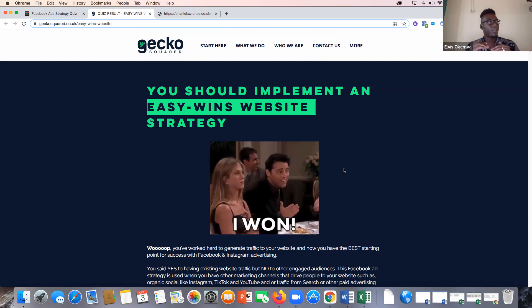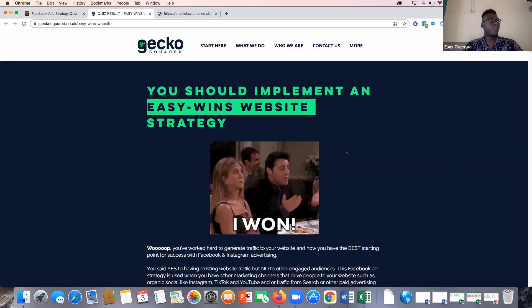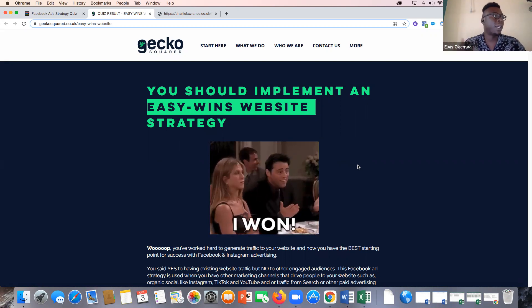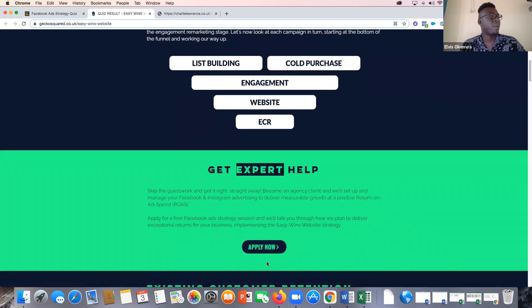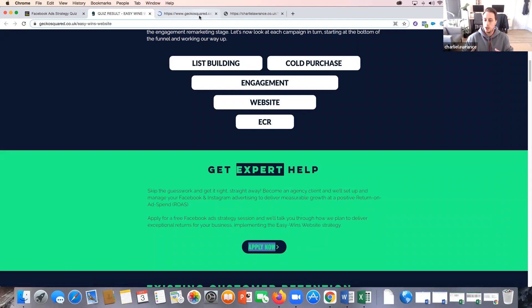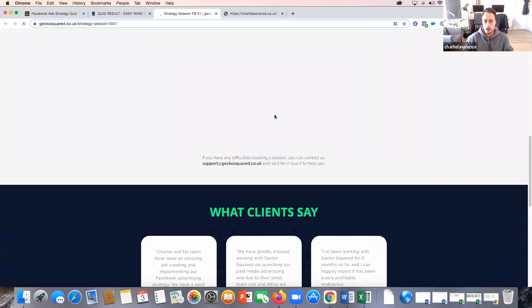Depending on what your result was, they go through an eight-day email flow to then convert them into a strategy session call, which then goes into a proposal and then they convert to a client. It was taking something we'd already spoken to clients about further down the funnel and just positioning it on the front end. When they complete the quiz, they get redirected to one of those four landing pages. This is the landing page for the Easy Win website strategy. There's a bit of explanation on how it works, and there's an 'Apply Now' call to action. That goes to a strategy session booking page — the next step we want people to take to jump on a call and dive into more detail on the strategy.